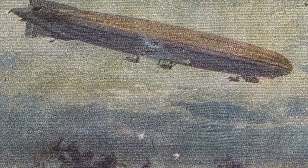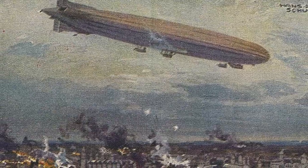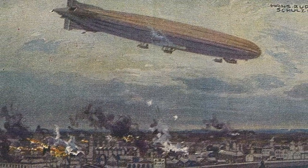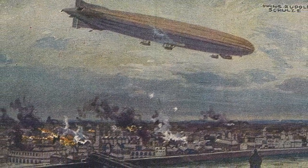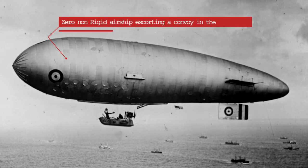Before the Second World War, the airship was no stranger to military and naval service. German zeppelins had been used to bomb mainland Britain during the Great War, and both the British and German navies had also used them for naval patrolling between 1914 and 1918.